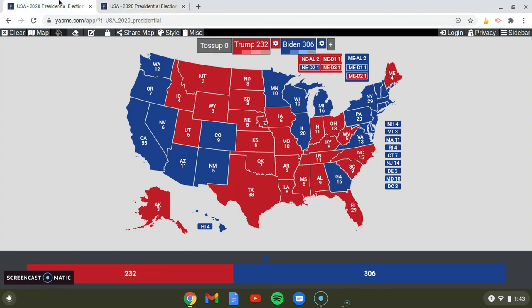So my only difference was that I had Georgia go red — instead, it went blue.